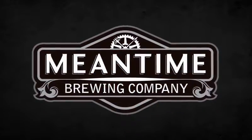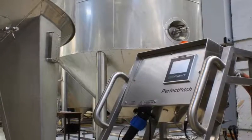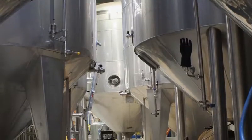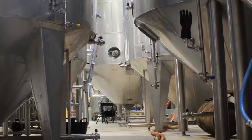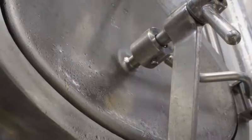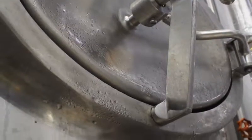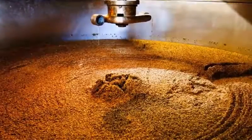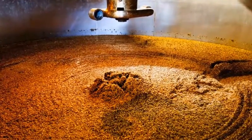The benefits of the skid were proven at the Mean Time Brewing Company in Greenwich, London. The Perfect Pitch was able to accurately pitch based on different recipes and performed better when compared to the brewery's previous strategy. In addition, degrees Plato reduction was optimized, improving fermentation efficiency.